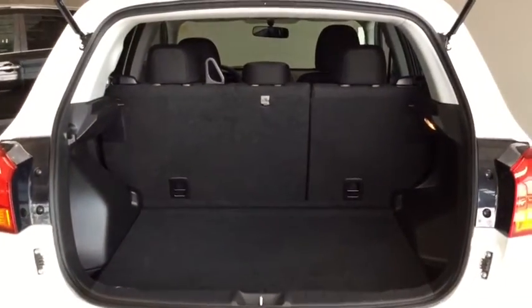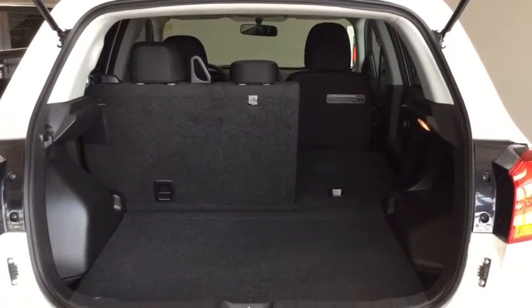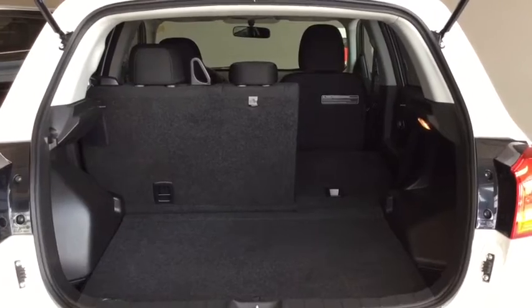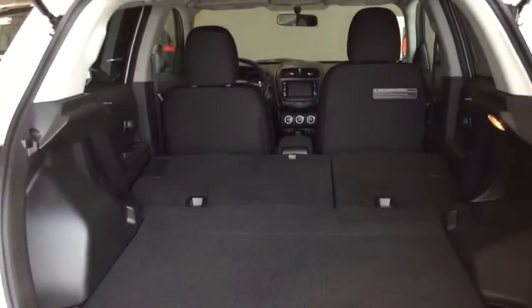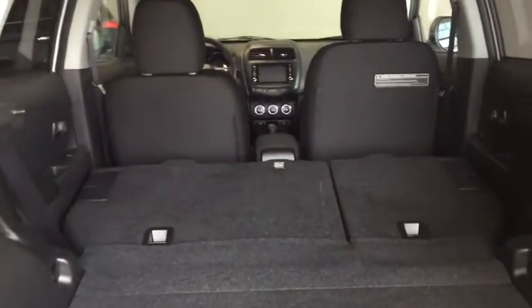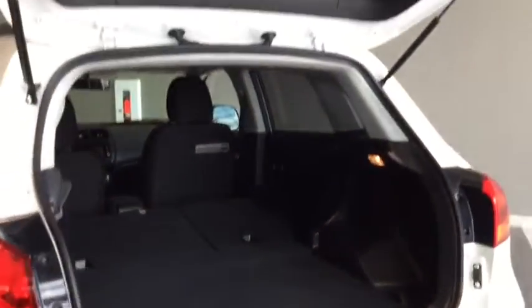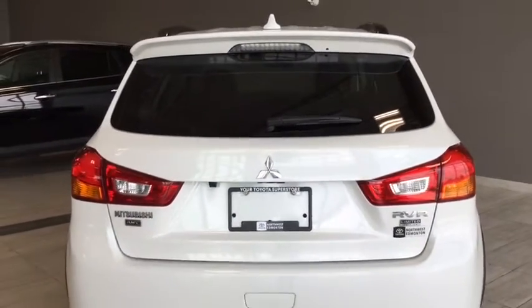I'm going to set these seats down so you can see just how much space there is. There's the first seat down — you can still carry something a little longer and still fit two people comfortably in the back. And there's the second seat down. Lots and lots of room in here. It lays nice and flat, so that's not going to be an issue when loading all your gear.